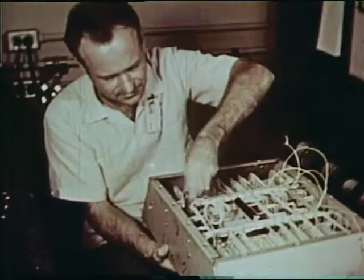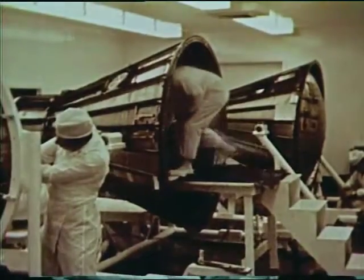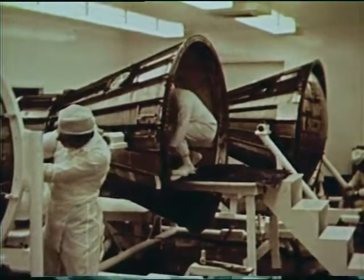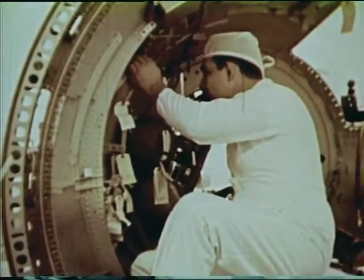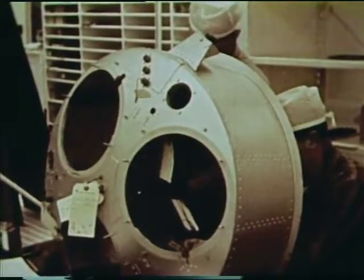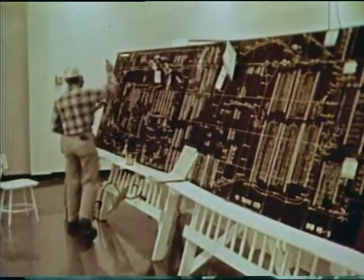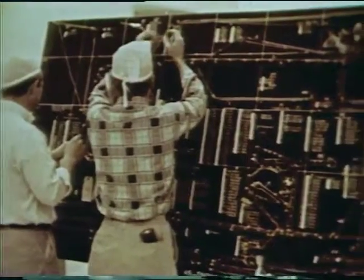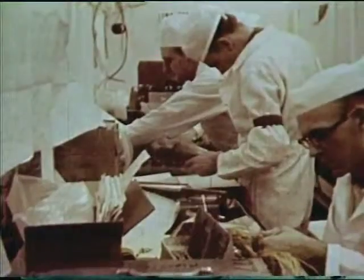All parts and components for Mercury Redstone boosters are inspected and tagged when approved. Every possible precaution is taken to ensure reliability. At the McDonnell plant, Mercury spacecraft are assembled in a super-clean, white room. Here, every effort is made to make the craft as reliable as humanly possible. Cleanliness approaches hospital operating room standards. Every individual component going into the craft is minutely inspected. The electronic systems in the craft require some seven miles of wiring. Special harness boards are used to assemble the growing mass of wire.